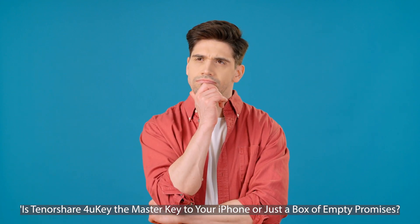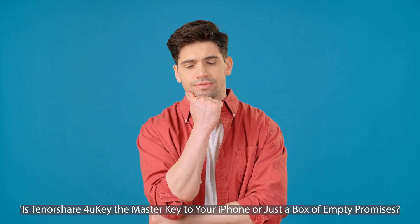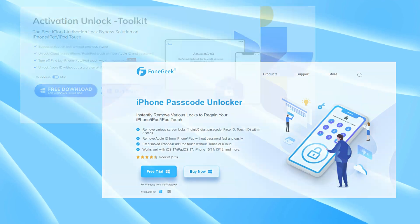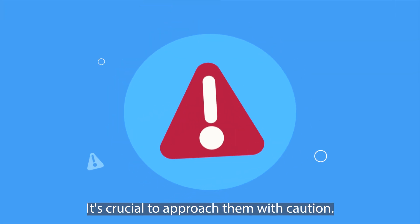Hi, I'm Elliot. You might be asking, is Tenorshare 4U key the master key to your iPhone or just a box of empty promises? Well, you're in the right place to find out. While there are services and software out there claiming to do just that, it's crucial to approach them with caution.